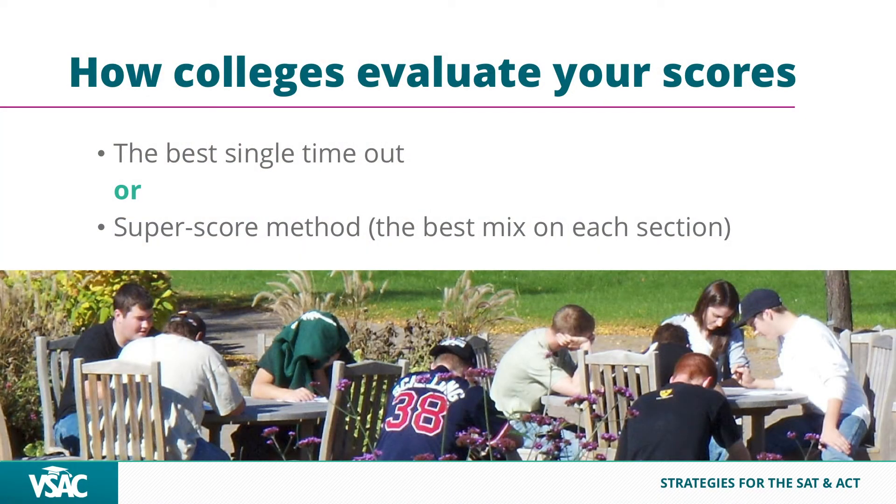Colleges will always give you the benefit of the doubt on these tests. They're going to give you the best single time out or the super score method — they take your best verbal, your best math, or for the ACT your best English, reading, math, and science across multiple administrations, add those up and give you a new super score. Most schools are moving more towards a super score method, especially since the ACT now allows section-by-section administrations. After your first round, you can just retake the math or just retake the science, not the whole test.